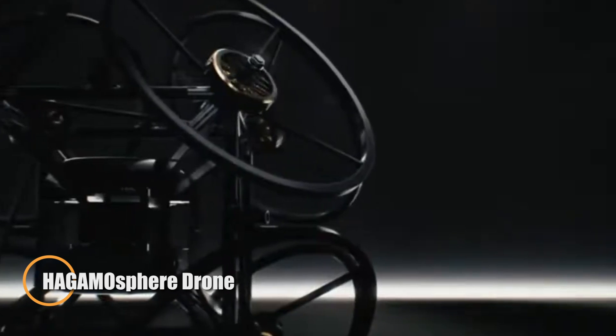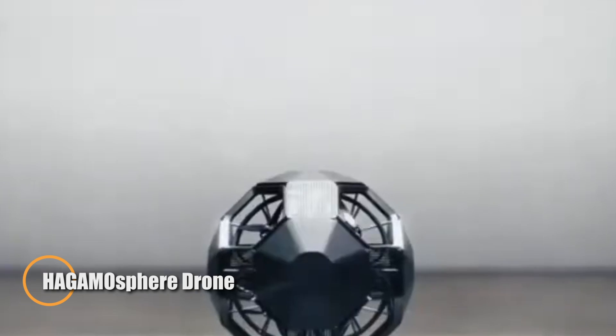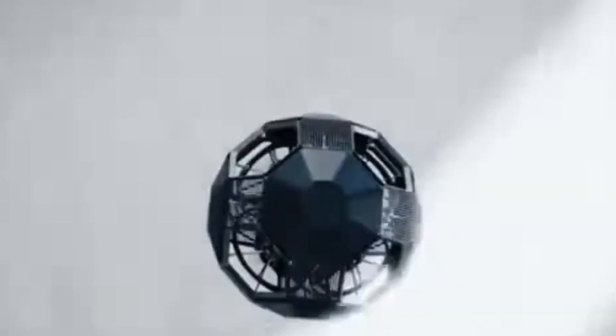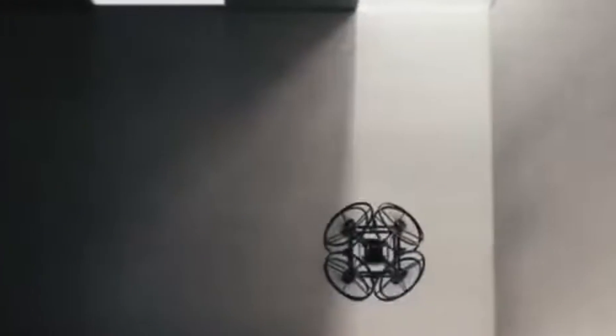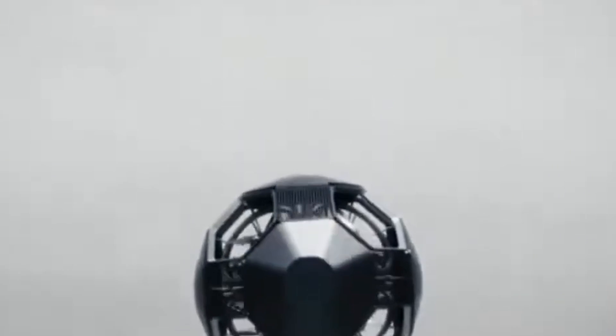Japanese company DIC introduced the HAGmosphere, a unique spherical drone designed for versatility in challenging environments. Housed within a protective shell, it uses eight internal propellers to hover, fly, and even roll smoothly across the ground. Its body remains upright while moving in any direction, allowing it to navigate tight, cluttered spaces with ease.